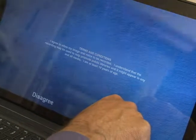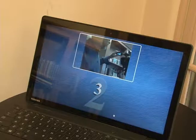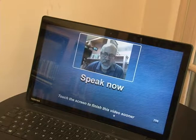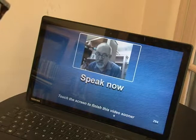The user has a choice to agree or disagree to the terms. If they agree, the screen counts down for them to begin, and when it's time to start, the screen says 'Speak Now.' The user speaks into the kiosk mic or an external mic, and they can see their image as they speak.